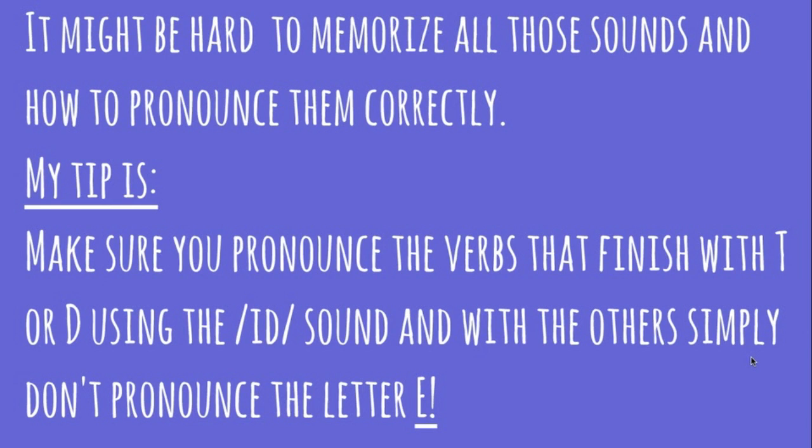It might be hard to memorize all those sounds and how to pronounce them correctly. My personal tip is: make sure you pronounce the verbs that finish with "-t" or "-d" using the "-ed" sound, and with the other verbs, simply don't pronounce the letter "-e". With this tip, you can get by — you don't need to know all of those rules. But if you like knowing the rules and you're a perfectionist, good for you! Thanks for watching the video, I hope you liked it. If you did, like the video, subscribe to our channel and I'll see you next time. Bye-bye!